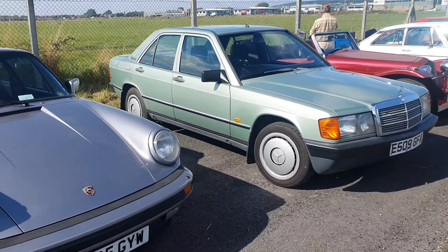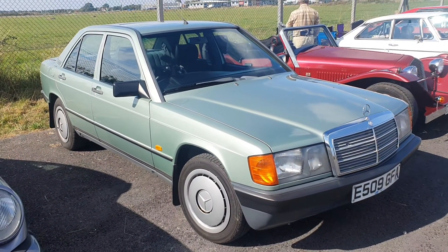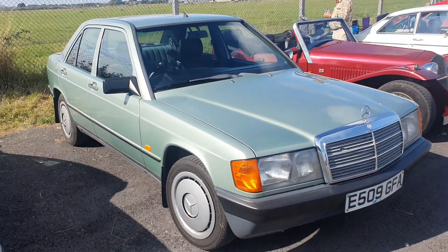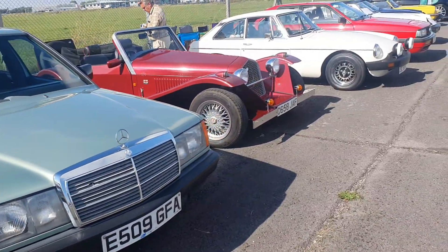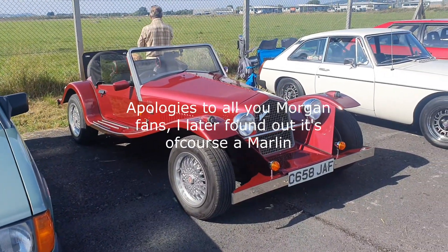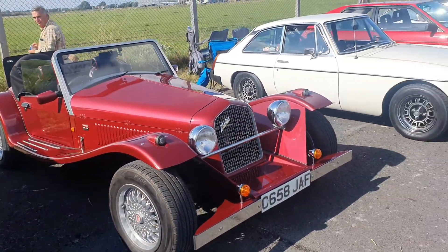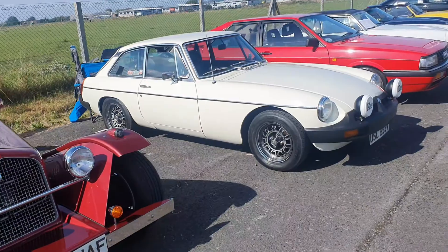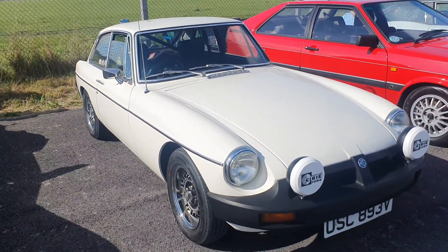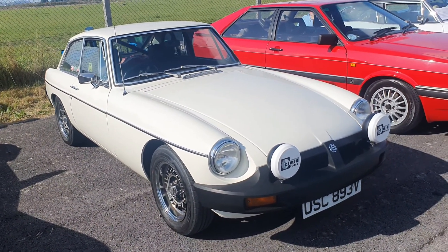Moving on to the old C-Class Mercedes - I think this is the 180 version, it's in a lovely sort of pale green colour, that's quite nice. Moving on to another Morgan - not even going to guess at what model this is exactly, so you'll have to forgive me, I'm sure I'll find out afterwards and edit it in. Another MGB there as well, nice in that colour.